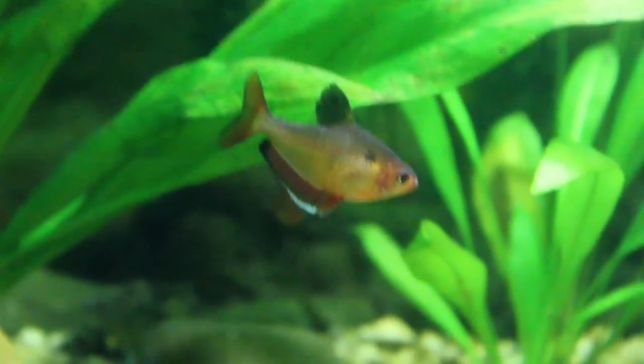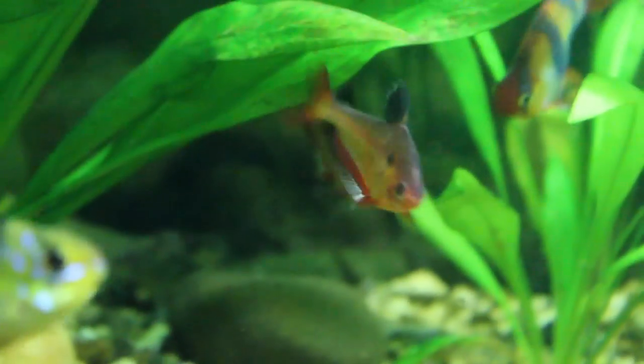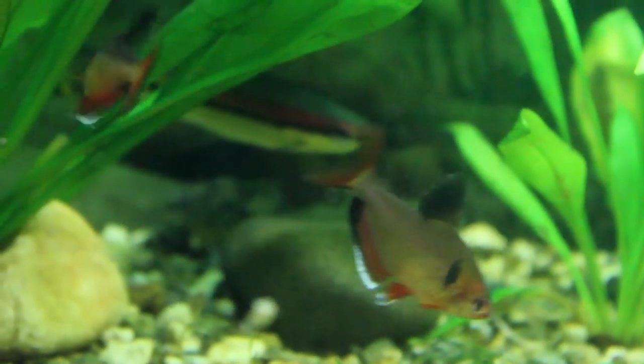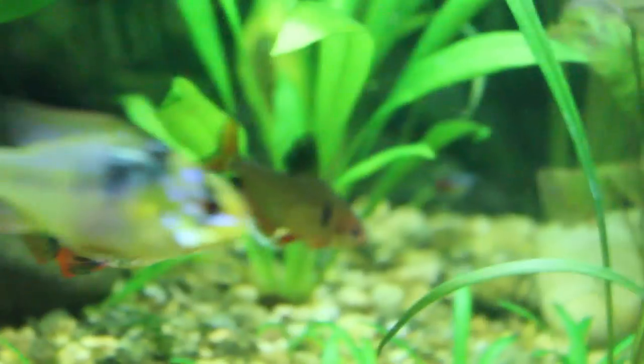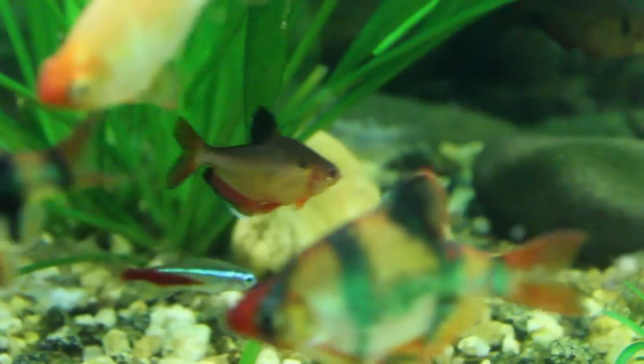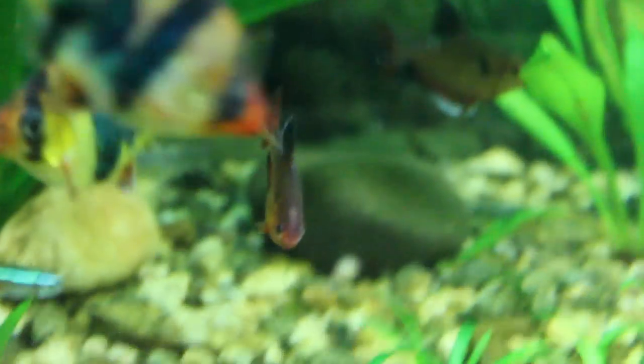So right now you're looking at the Serpa Tetra — if I could get these other fish to go away. That little reddish guy back there is a Serpa Tetra, and you might find this to be a familiar fish. These fish are found at almost every local fish store. A lot of times they're not called Serpa Tetras, they're called Red Minor Tetra. These are very common fish, and the reason why is they're very hardy and just very fun to keep.